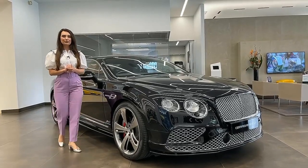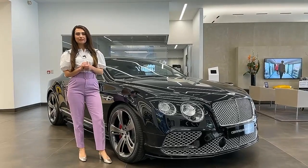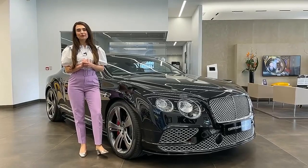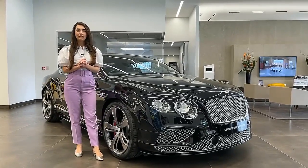Hello and welcome to Bentley Birmingham. I'm super excited to show you around our Bentley of the week. It is this Continental GT Speed. Being a GT Speed, it is equipped with the 6 litre W12 engine.